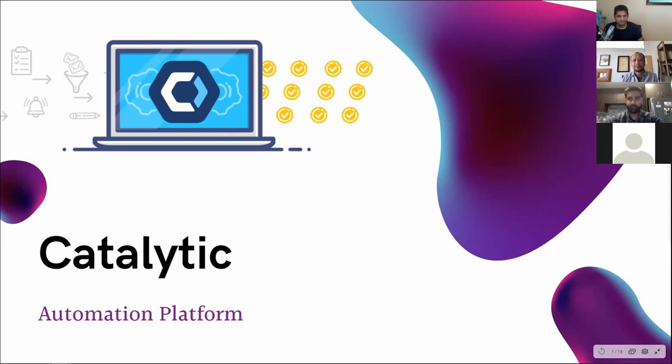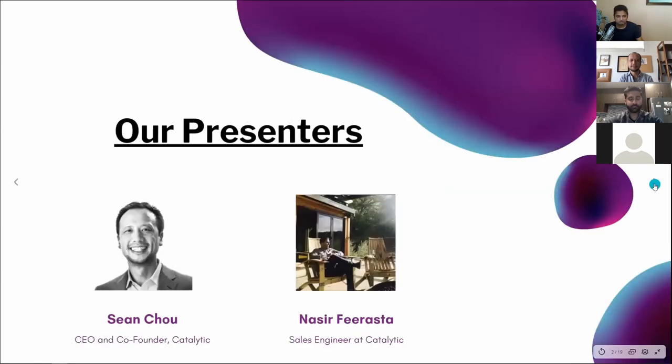He started automating things, and then people started classifying it as RPA. Now they position themselves as a DPA because they think it's closer to a DPA platform. But all in all, it's a very easy to use automation platform. Today we'll have Sean, who is the CEO and co-founder of Catalytic, walking us through some of the salient points.